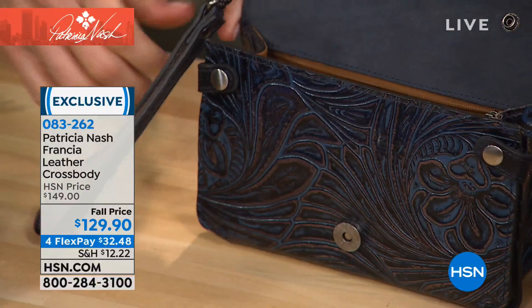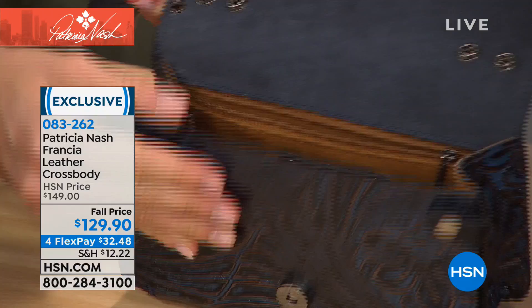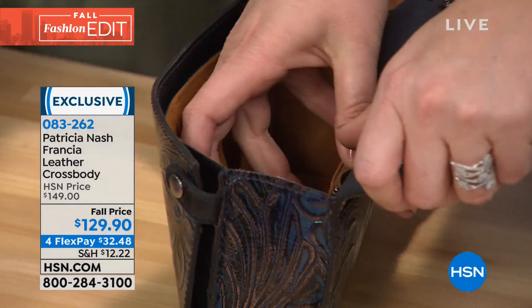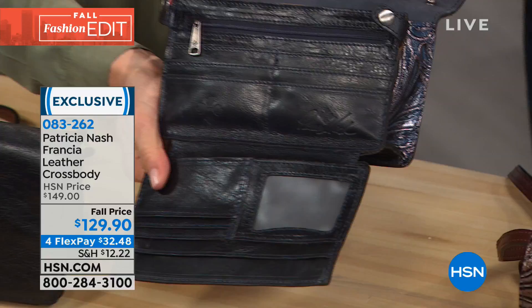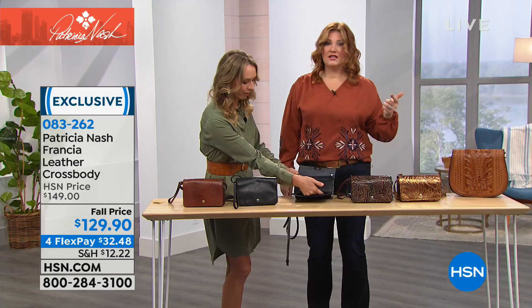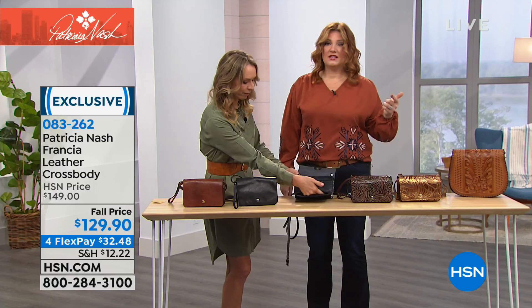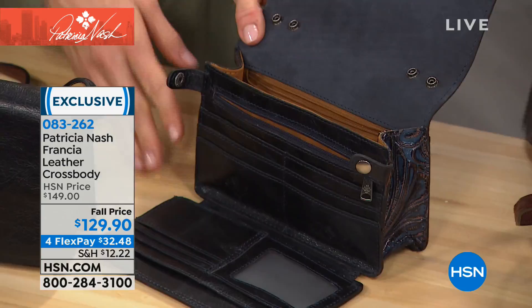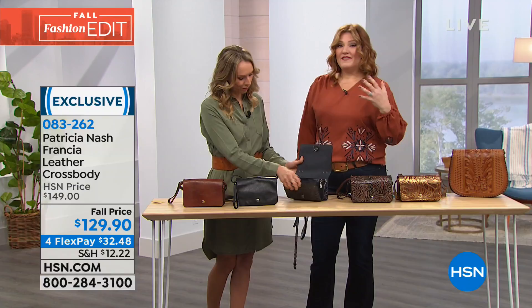Inside there's a faux suede lining, elastic-secured pockets, and a zipper pocket. Even though it's a smaller profile, there's real room with the gusseted sides. Then open the interior and you have a wallet — so it's really three bags plus a wallet, or we could say four-in-one: a crossbody, wristlet, clutch, and wallet. Today it's on fall pricing at $129.90, with four flexible payments of $32.48.